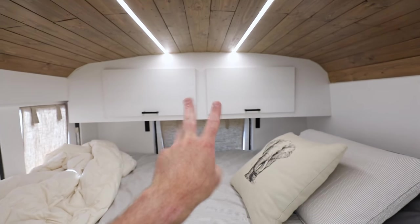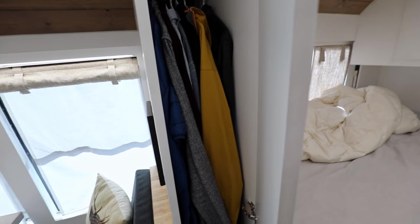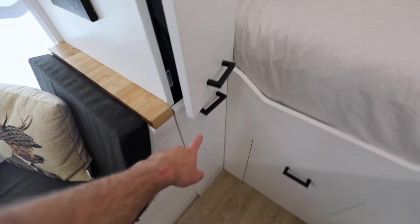I have two cabinets where I keep all my clothes, a little bit more clothing in another spot, and then I hang my laundry in this one down here.